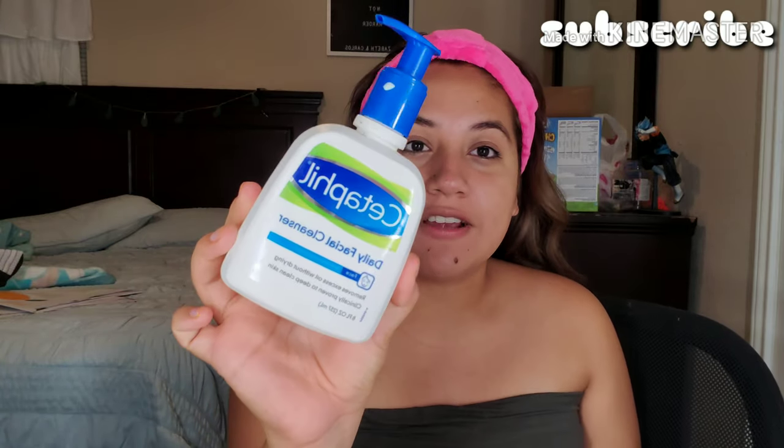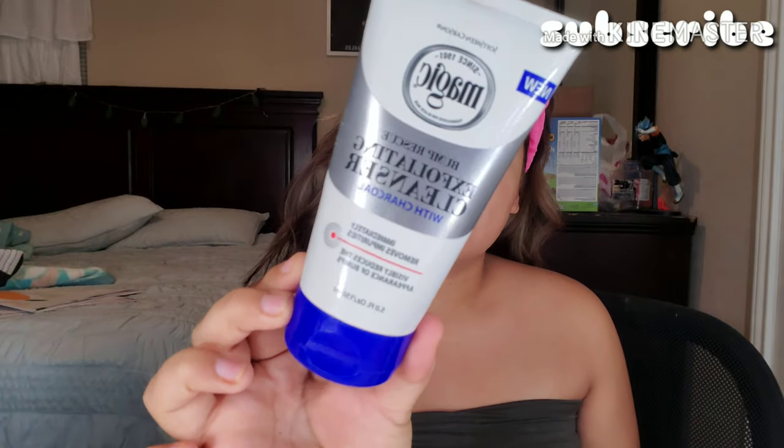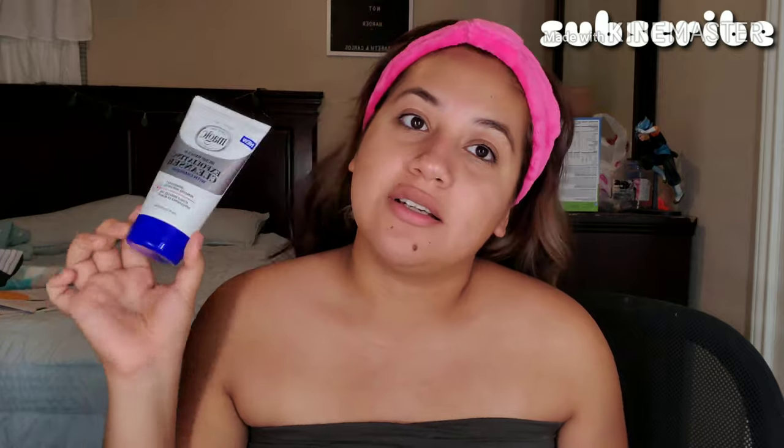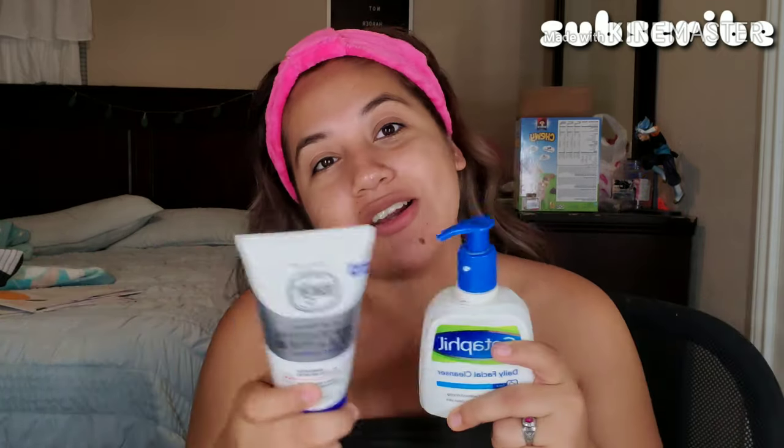I'm going to use my Cetaphil Daily Facial Cleanser — this removes the rest of my makeup. And tonight I'm also going to exfoliate my skin using my Bump Rescue Exfoliating Cleanser with Charcoal. I already talked about these two products before so I won't go into too much detail. So I'm going to wash my face and I'll be right back.